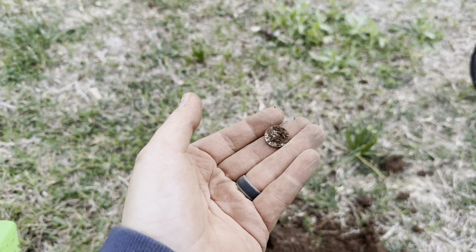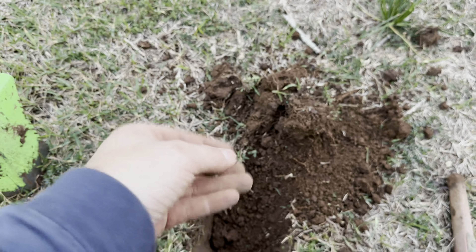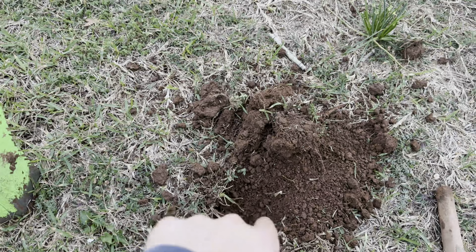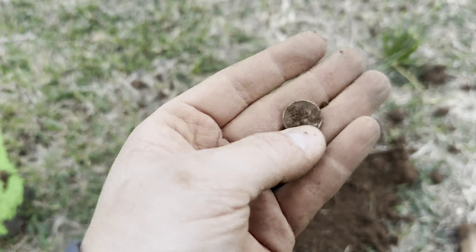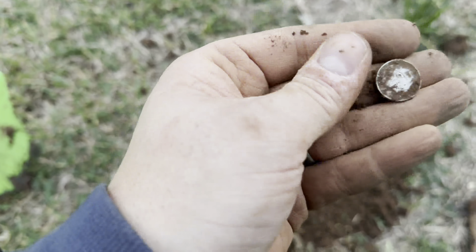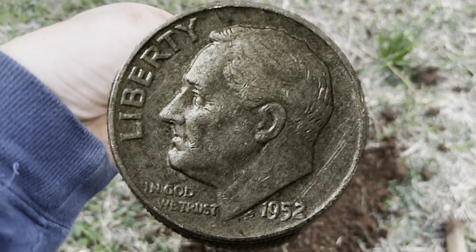Y'all, I'm losing it — I'm absolutely losing it. This is another silver, and it was in the same hole as this wheatie we just pulled. This is why you always double-check your holes — always re-scan your holes. I just re-scanned this hole and we got another silver! We got a Rosie — it's a Roosevelt dime. Not a Merc, but it's a Rosie. We got silver, let's go!